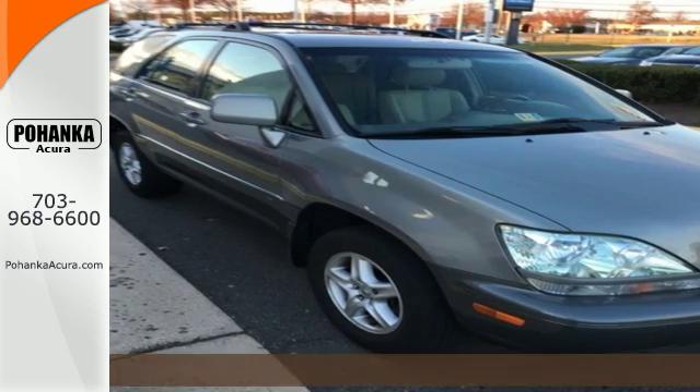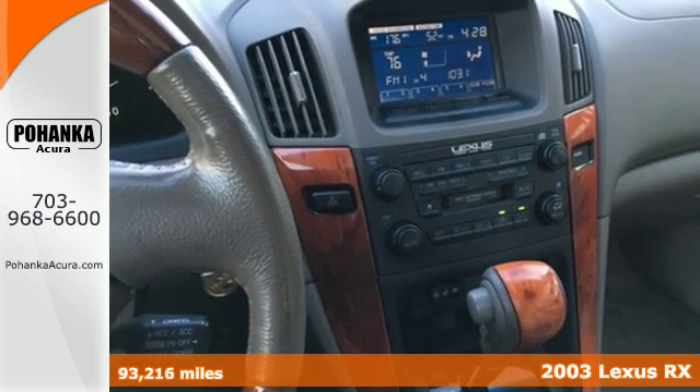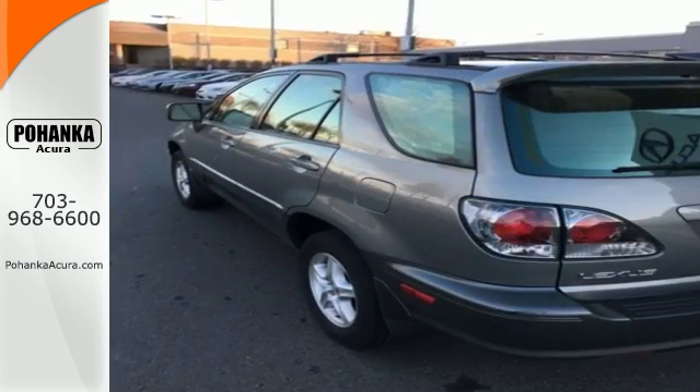It's a 2003 Lexus RX 300. Standard features include fog lights, power heated mirrors, leather and wood steering wheel trim, automatic climate control, power door locks, and air conditioning.